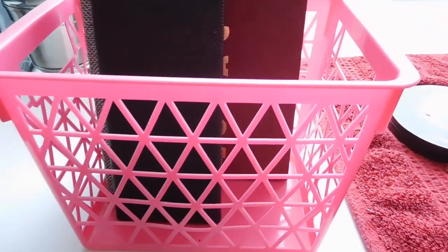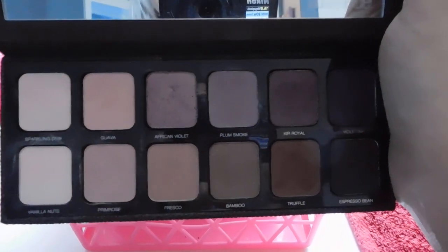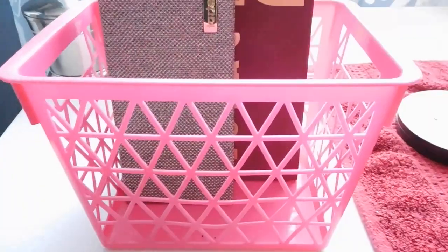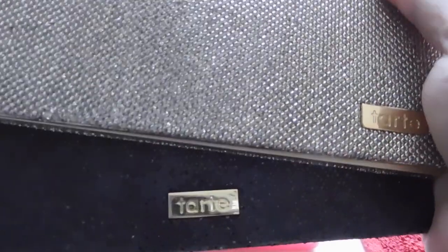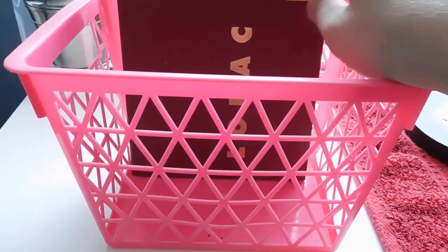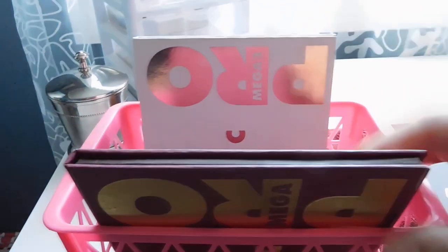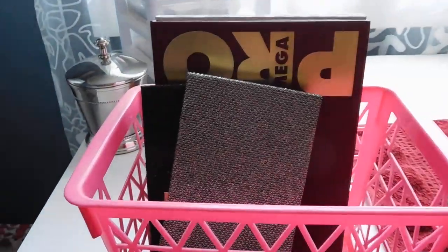I also have the Laura Mercier Pro Artist Palette for eyes — this is from way back when it was a limited edition holiday release, though I believe it's now a regular part of the collection. By the way, the camera I use is just a Nikon Coolpix — I'm not one of those fancy YouTubers. I also pulled two Tarte holiday blush palettes from a couple years ago, and I have the Lorac Mega Pro 1 and decided to keep the Mega Pro 3 out as well because I'm loving using it.